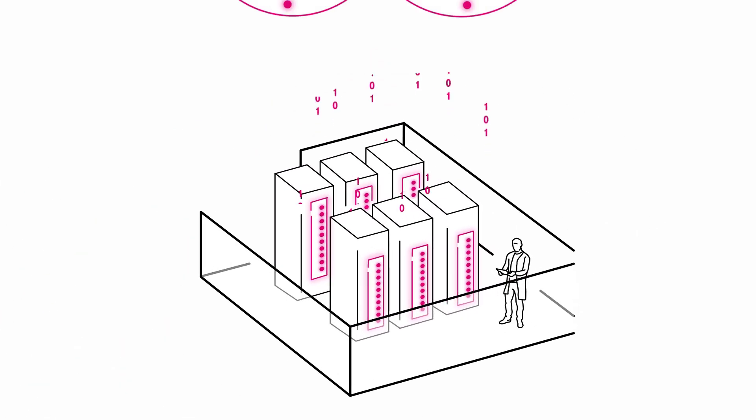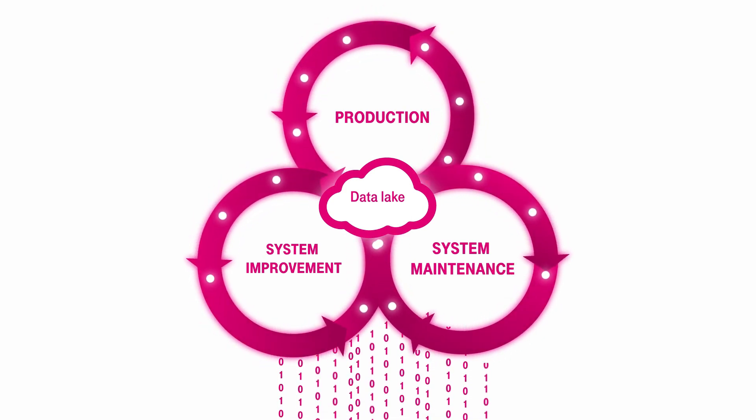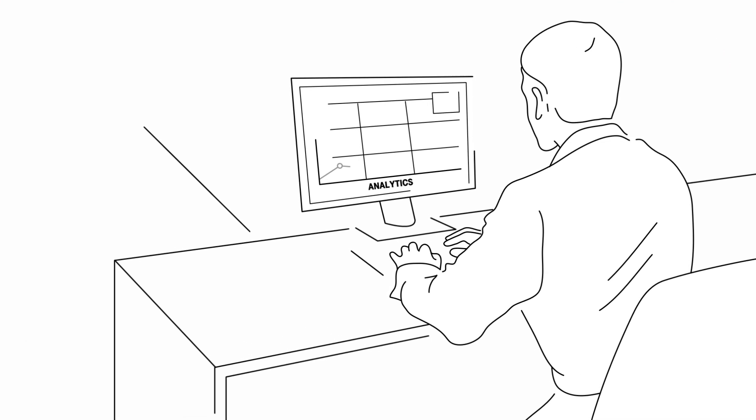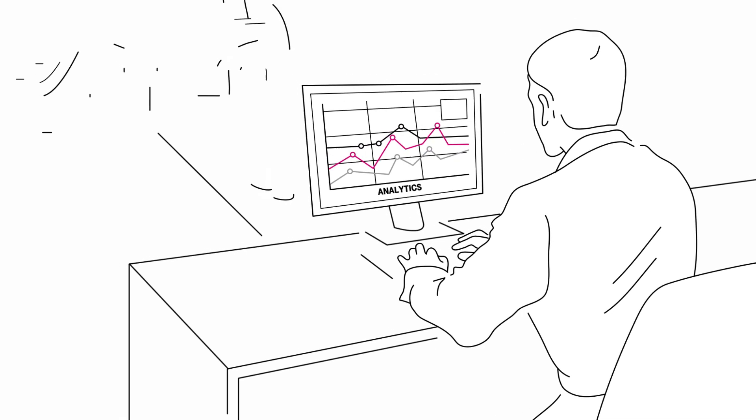Factories can create even more value if they also use the data to improve the product and production processes. Production data, service data, and system configuration are analyzed by quality analytics and AI for product weaknesses, and from these recommendations, actions are initiated.